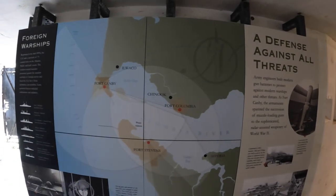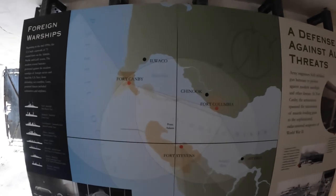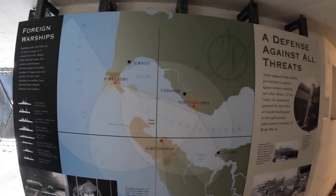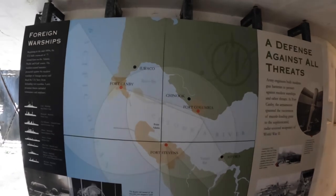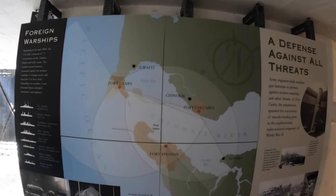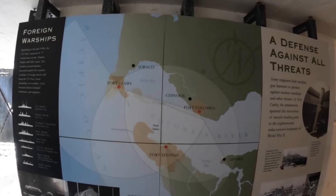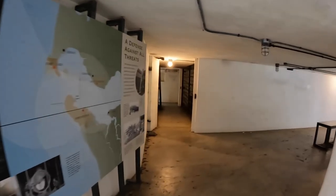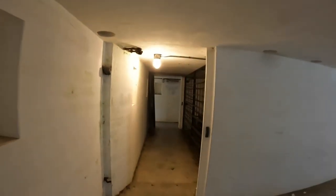There's a diagram of all the ships that this type of fort was built to defend against. This is the arc of defense from each fort — what it could cover. You can see Fort Canby had over a 200-degree arc of defense where it could fire upon approaching ships.